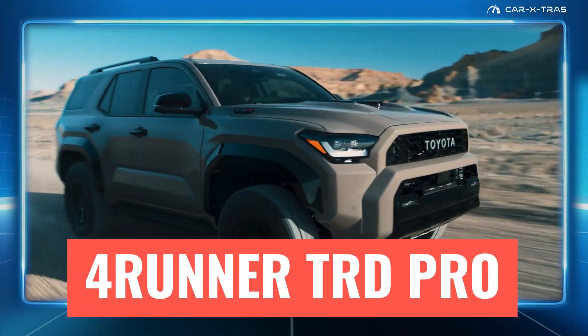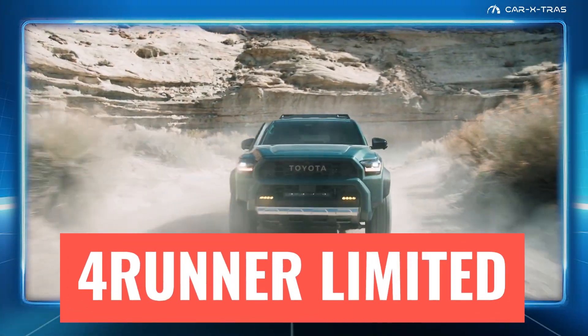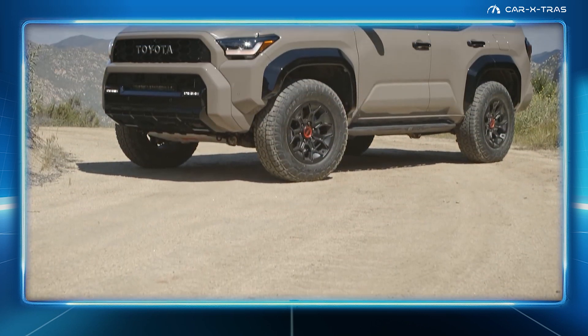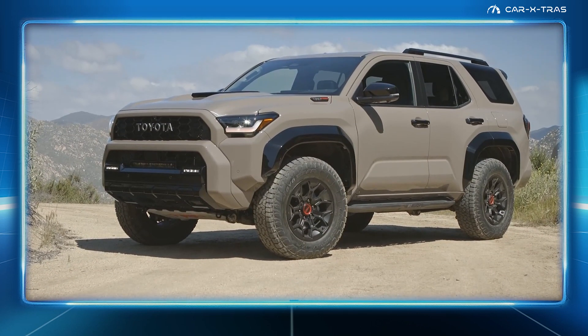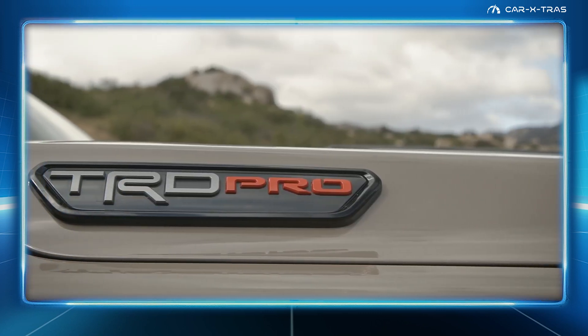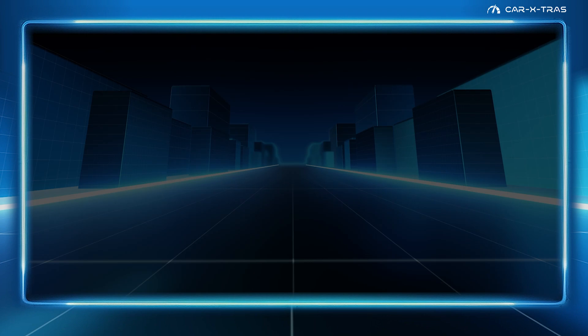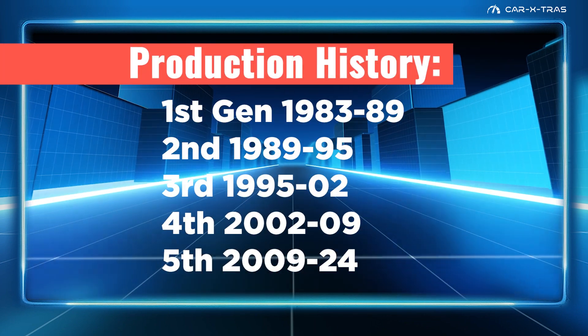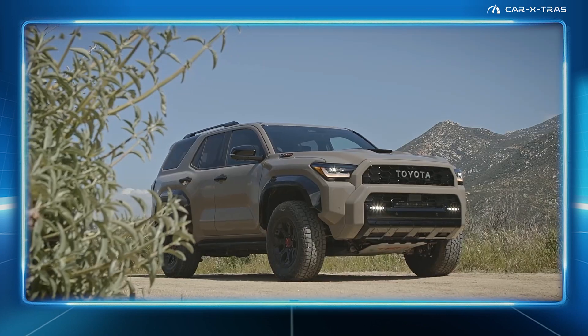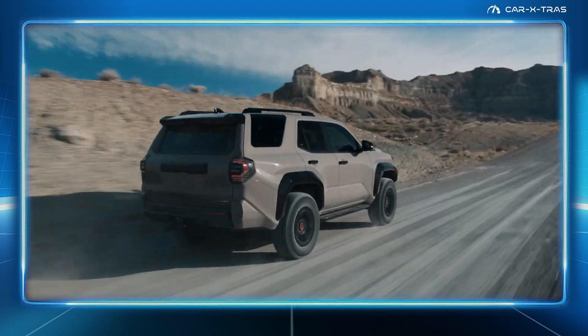Want to know more about the all-new sixth-generation Toyota 4Runner? Buckle up and let's get started. Arriving in the U.S. in the fall of 2024, the sixth-generation 4Runner has become a North American off-road icon since being first introduced in 1984. Tough as nails, Toyota's all-new 4Runner promises to be more refined on the highway and better than ever off-road.